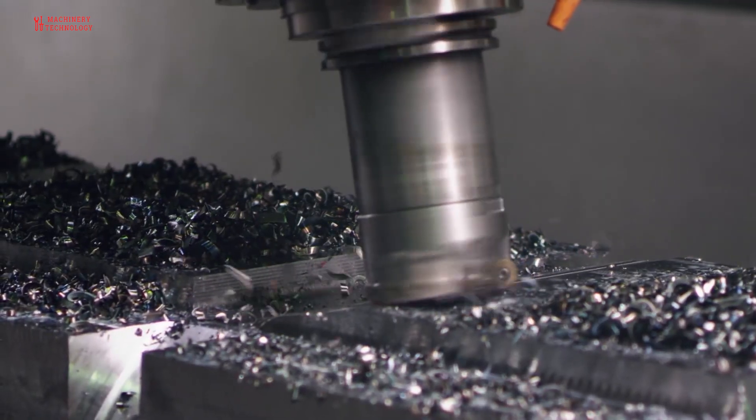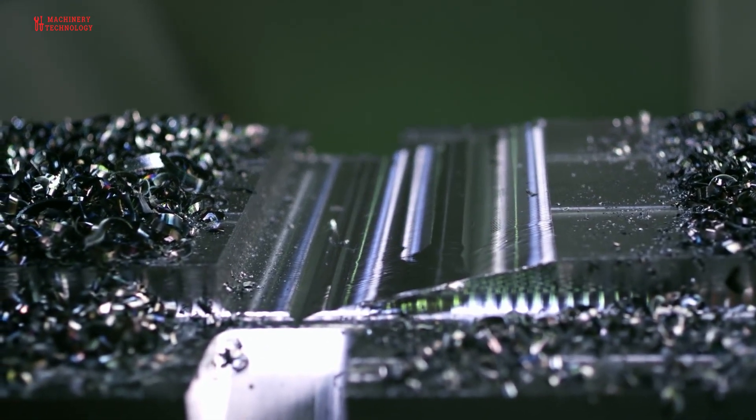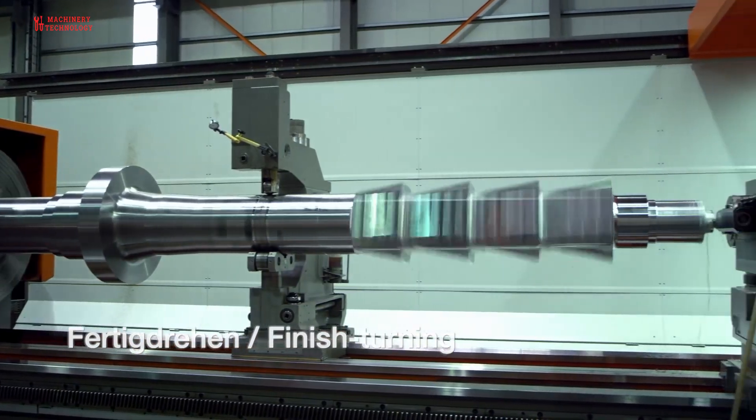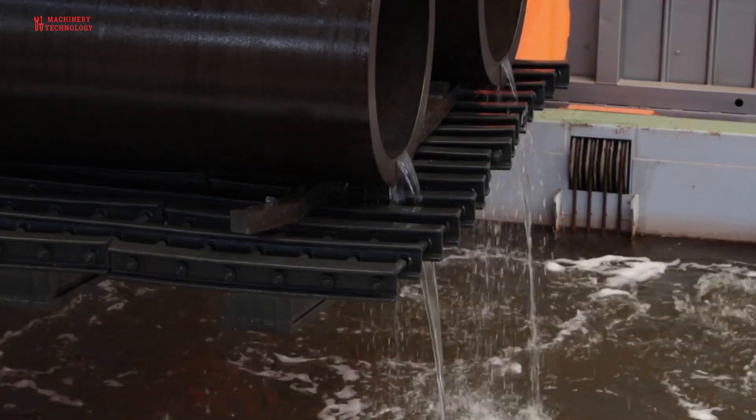Metallurgy is essential for the production of a wide range of industrial materials, from steel for construction to aluminum for aerospace applications. The global economy heavily relies on the metallurgical process to produce materials and products essential for infrastructure, transportation, and manufacturing.